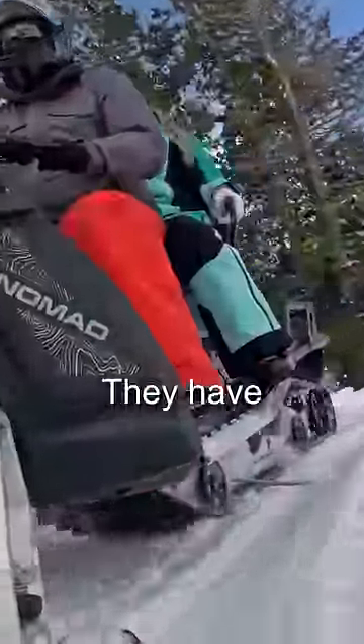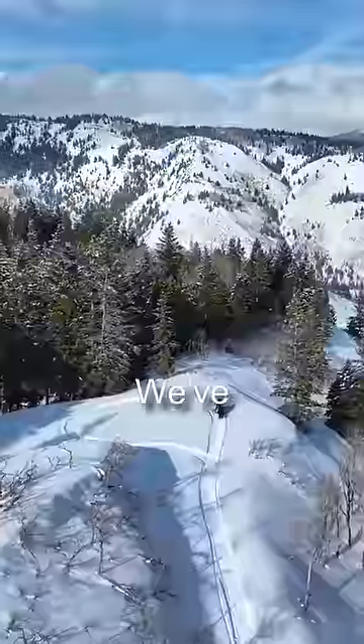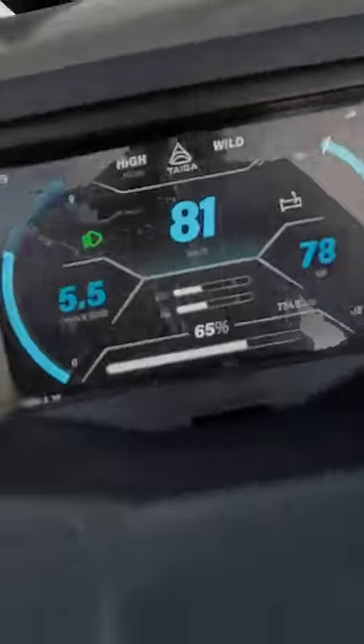These are fully electric. They have a 60-mile range — we're going to test that out later, not today. We've only used about 10% today, so it'll be interesting doing the real test when we're finally back. 120 horsepower, 0-60 in about 3 seconds. These things are powerful.